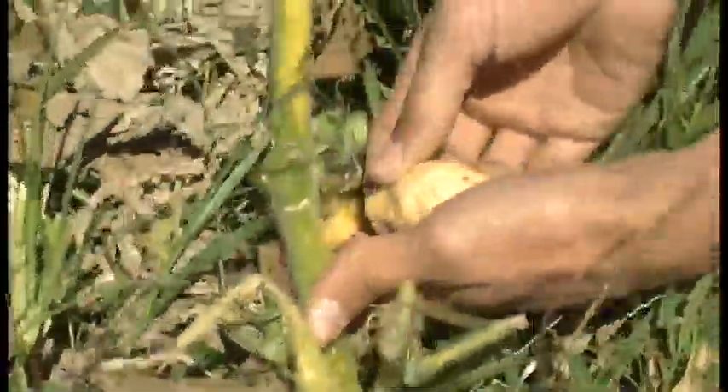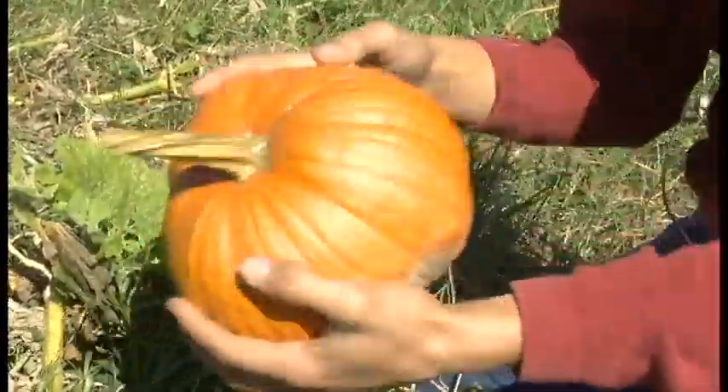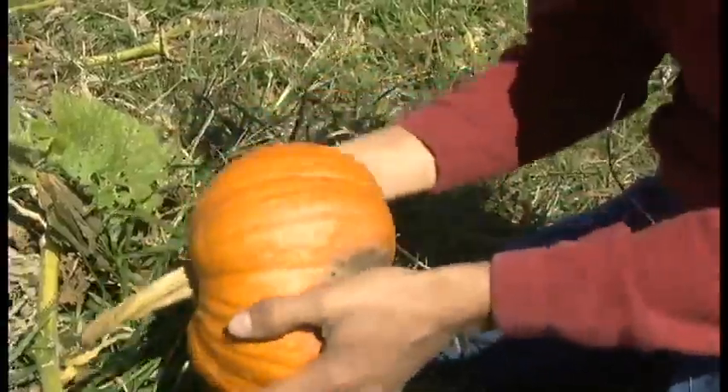Frost also hurts these little baby pumpkins by making them soft and squishy so that they can't grow into a big pumpkin like this. A pumpkin like this, though, when they're already ripened, frost doesn't hurt them very much — they're still pretty tough.